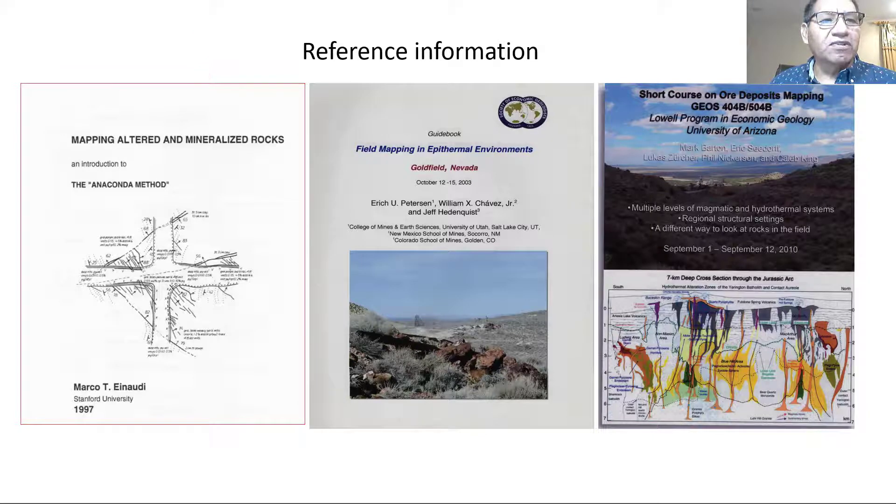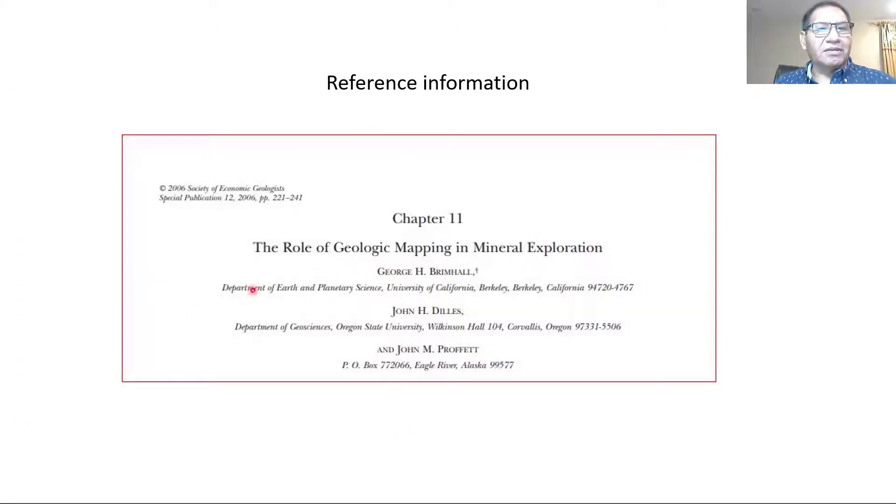This is the reference information for this presentation. First: 'Mapping Altered and Mineralized Rocks: The Anaconda Method' by Marco T. A. Naudi. Second: 'Field Mapping in Particular Environments' by Eric Peterson and William Chavez. Third: 'The Lower Program in Economic Geology' by Mark Barton and Eric Siderford, 2010. And 'SCG Publication 12: The Role of Geology Mapping in Mineral Exploration' by John Deales and John Prophet, who have written many publications for USGS and SCG — well worth finding.